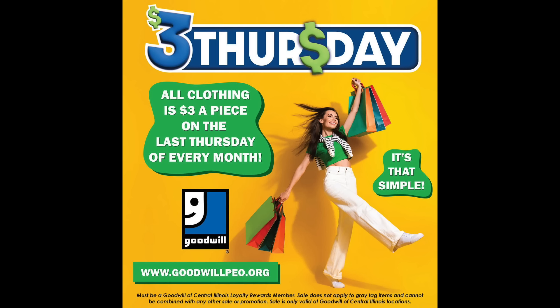One of the most important ways you can do that is by knowing the sales cycle at your local thrift stores. Our Goodwills have just started what they call $3 Thursdays — the last Thursday of every month, all the clothing in the store is $3. Another thrift store in our area just had a sale where one Friday only, all clothing was $1. Become aware of what sales your local thrift stores are offering. One of the best ways to do this is social media — follow them on Instagram or Facebook.